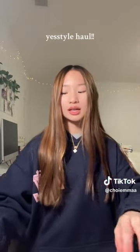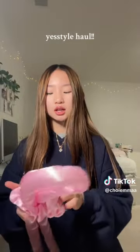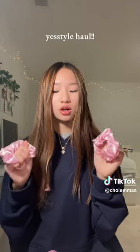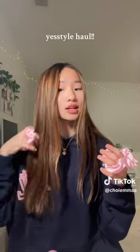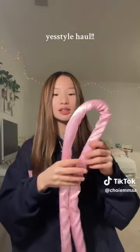Next is the viral heatless curling rod. When I do my heatless curls I usually use leggings, but I decided to get the actual product. It comes with a claw clip to keep everything in place and two scrunchies to hold it in. I've been wanting silk scrunchies so badly so they don't damage my hair when I'm tying it up. I also got it in pink.